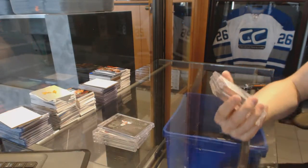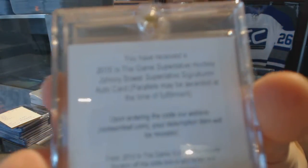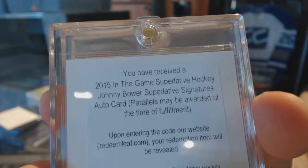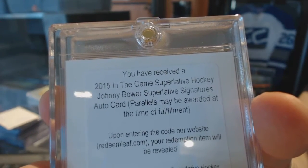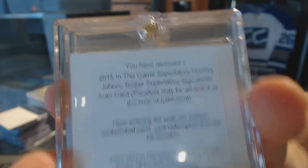We've got a redemption for a superlative signatures, Johnny Bauer.